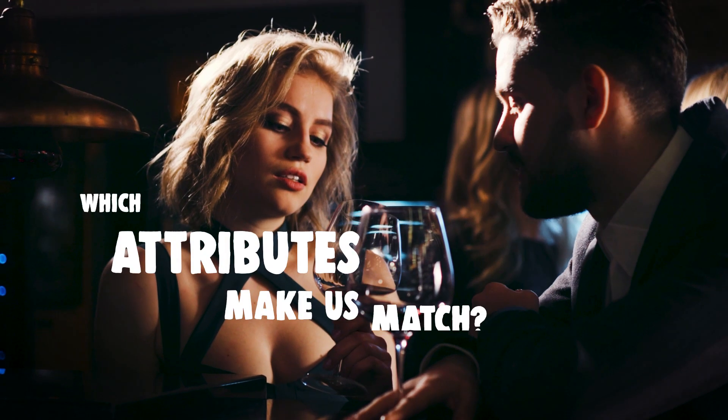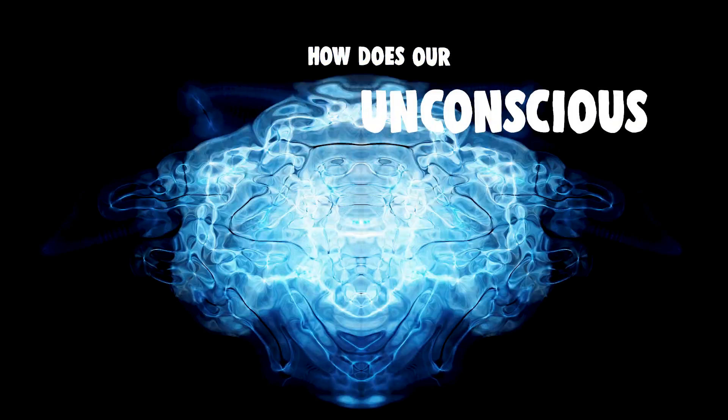Which attributes make us match? How does our unconscious work? Stay with us to find out.